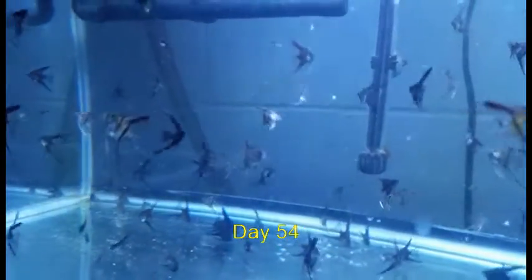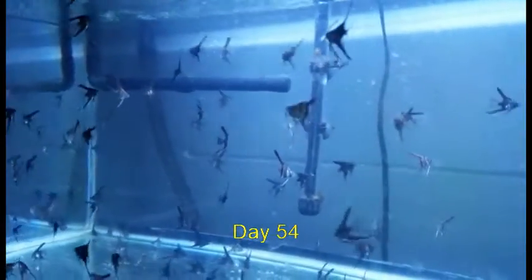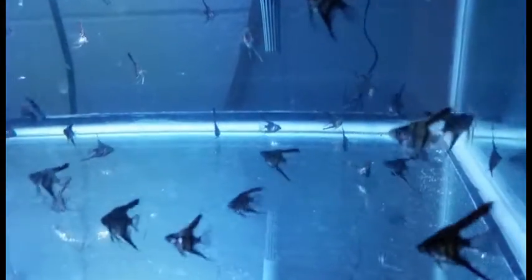So here we are on day 54, and this tank you're looking at is the 40-gallon tank I set up. It has an LED light in it, so the water looks a little bluer. I split the batch of angels — I left a little less than half of them in the 30-gallon tank and moved a little more than half over to this 40-gallon tank. Almost no casualties. Here's the other tank on the other side of the room — again, hardly any casualties. It was quite remarkable.